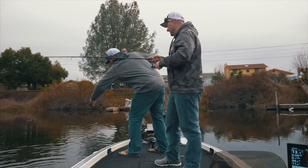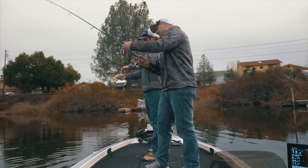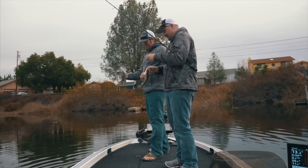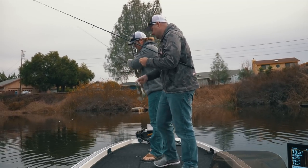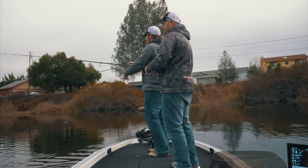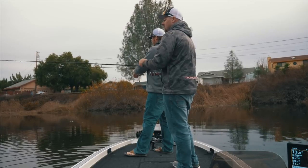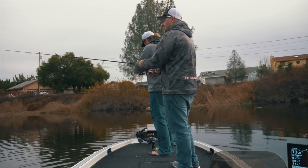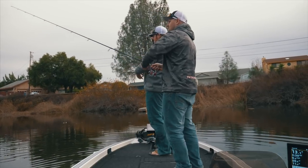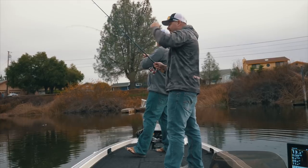He choked it — all the way down. He smashed that bait.